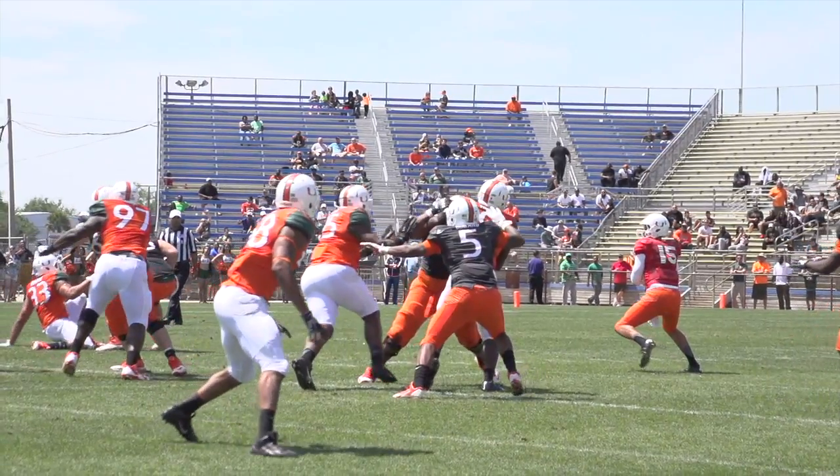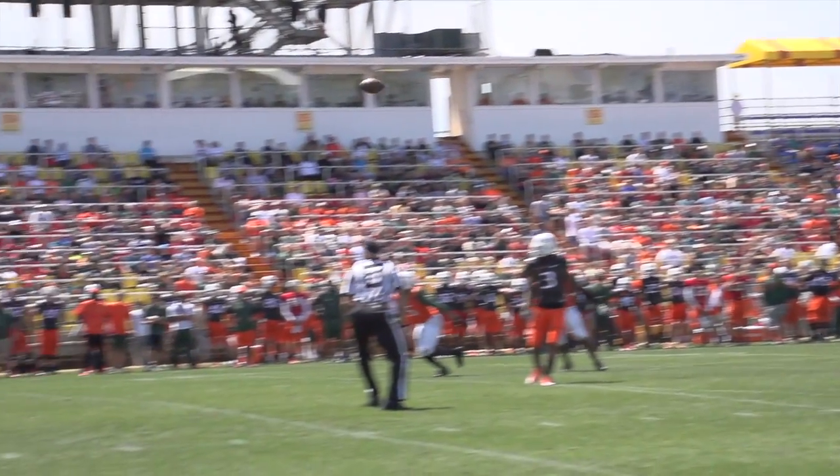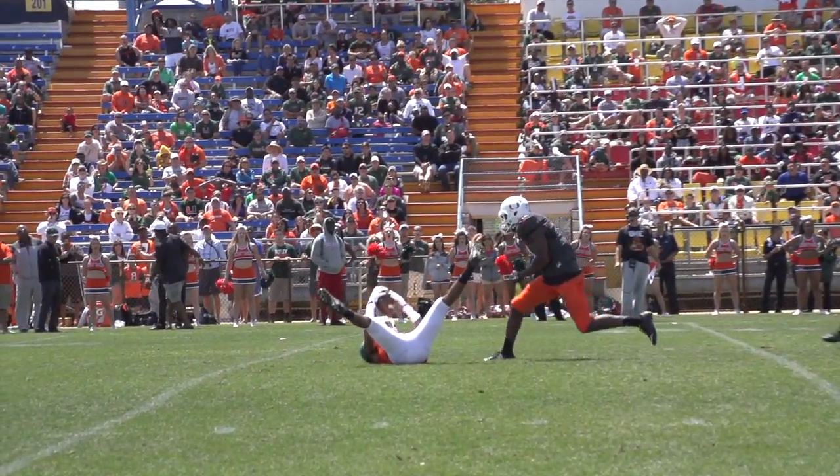Play number 7 — this time we go slow motion. Off a deflection from Rayshon Scott, it's Corn Elder. Look at this concentration — Elder laying on his back comes down with an interception.